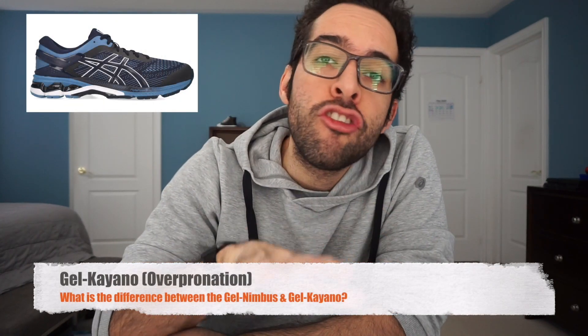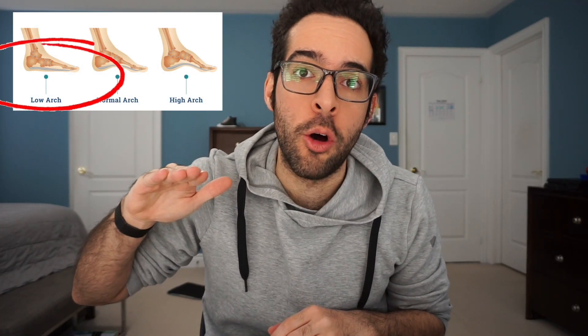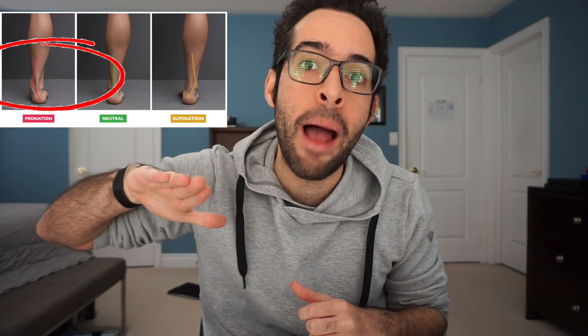Moving on to the Gel Keanu — this is a shoe that's made for overpronators. What is overpronation? Overpronation is when the foot has a low arch, also known as flat-footed. And when you are stepping, the arch collapses on itself and causes your foot to roll inwards. No disrespect to anyone — I'm an overpronator myself — but this is thought to be the not-so-ideal arch type. If you are flat-footed and you overpronate, it puts strain on your tendons, your muscles, your ligaments, and if done excessively over time, it can lead to injuries.